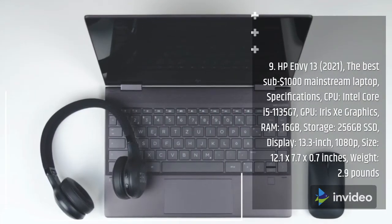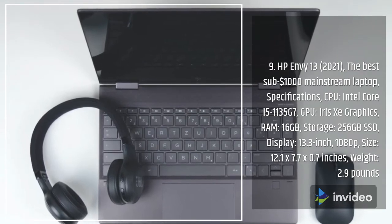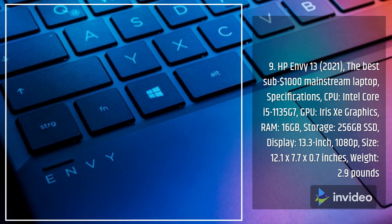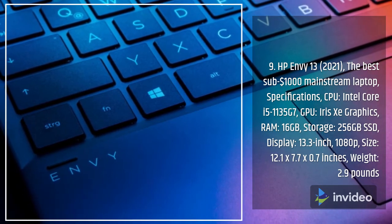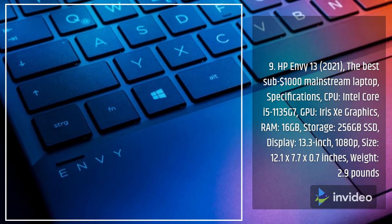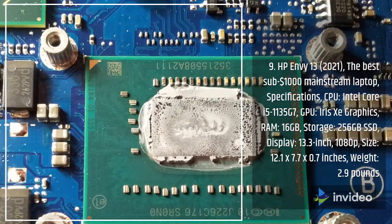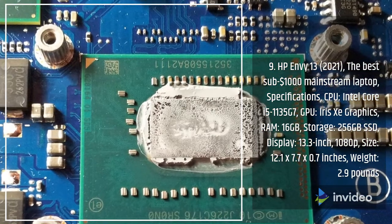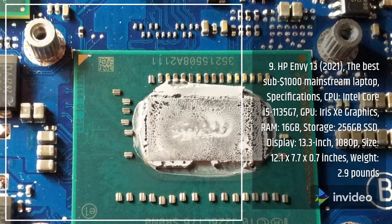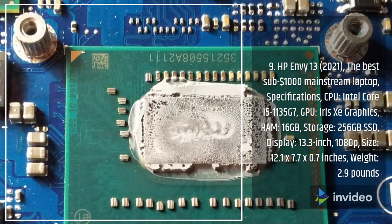Number 9: HP Envy 13 2021 — the best sub-$1,000 mainstream laptop. Specifications: CPU Intel Core i5-1135G7, GPU Intel Iris Xe graphics, RAM 16GB, storage 256GB SSD, display 13.3-inch 1080p, size 12.1 by 7.7 by 0.7 inches, weight 2.9 pounds.